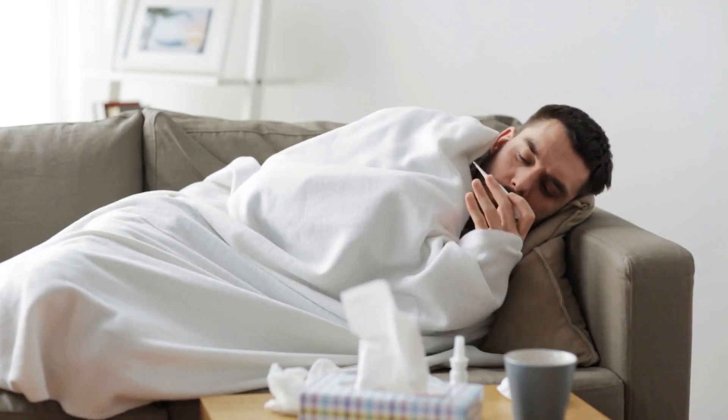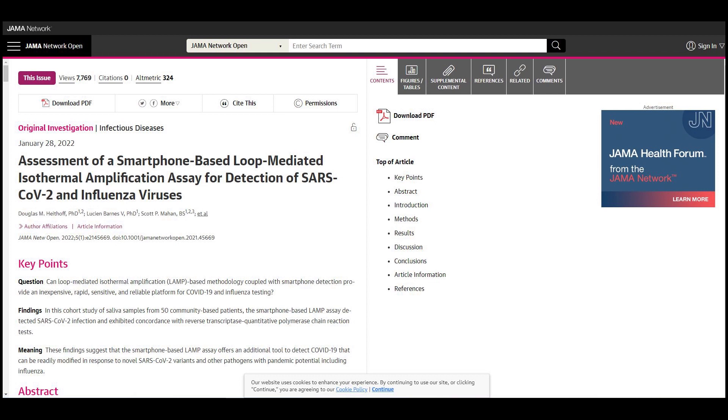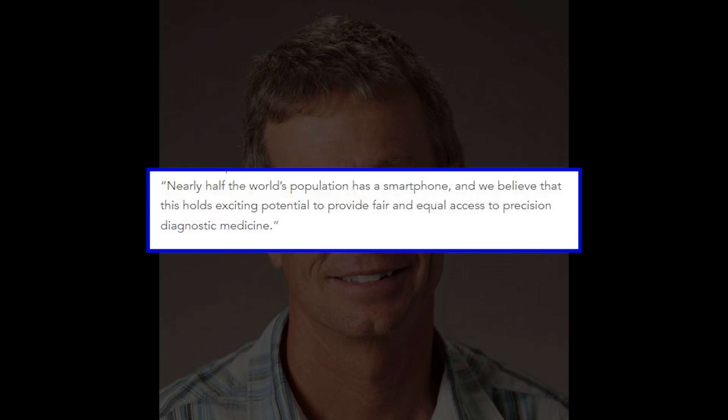Influenza A and B types are usually the culprits behind seasonal flu. Published in the journal JAMA Network Open, UC Santa Barbara scientists presented their newly developed smartphone-based test. The whole project is a collaboration between UCSB and Santa Barbara Cottage Hospital.